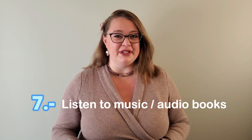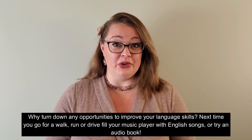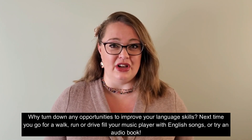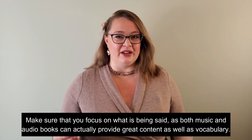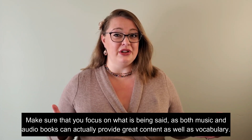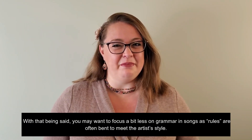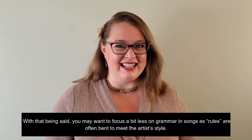Number seven: listen to music or audiobooks. Why turn down any opportunities to improve your language skills? Next time you go for a walk, run, or drive, fill your music player with English songs or try an audiobook. Make sure that you focus on what is being said, as both music and audiobooks can actually contribute to your vocabulary. With that being said, you may want to focus a bit less on grammar in songs, as rules are often bent to meet the artist's styles.